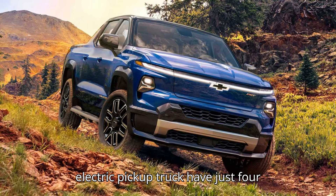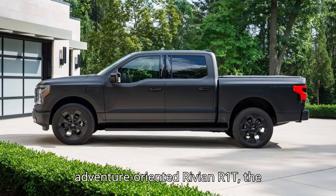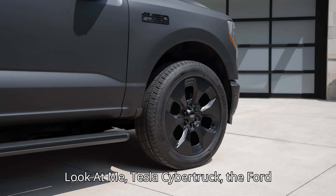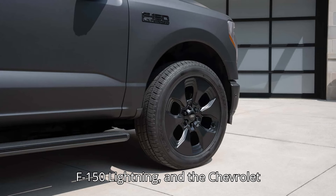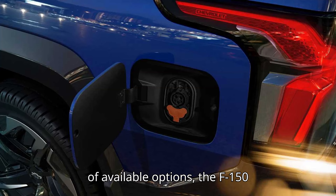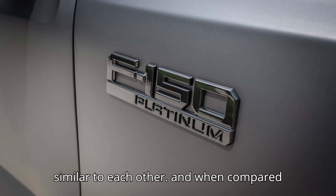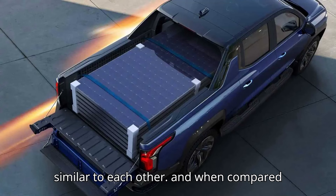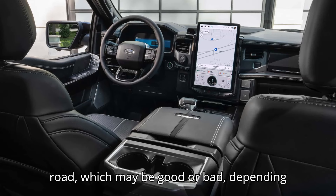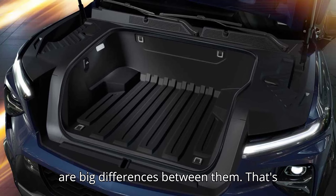Americans looking for a brand new electric pickup truck have just four options to choose from: the adventure-oriented Rivian R1T, the look-at-me Tesla Cybertruck, the Ford F-150 Lightning, and the Chevrolet Silverado EV. From this rather short list, the F-150 Lightning and Silverado EV are the most similar to each other, and when compared to a conventional gas-powered truck, they look just like any other pickup on the road — which may be good or bad depending on your expectations — but there are big differences between them.